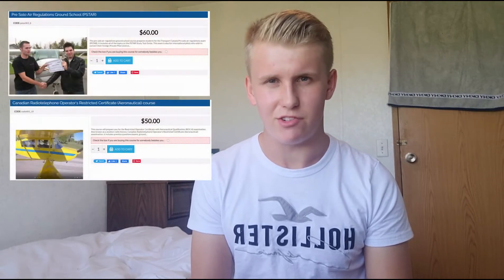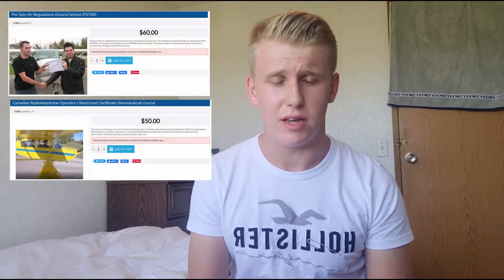In Canada, to get your student pilot permit you need to sit the P-star and the Radio Restricted ROC-A exams. They were fairly easy — they took about 25 minutes in total to do both of them. I revised from HAV's website, which is pilottraining.ca — it has a good course. I'd been studying for about three months, but you definitely don't need that long; that was just me taking my time.